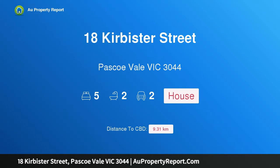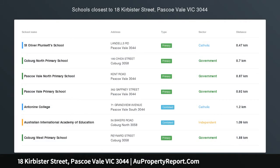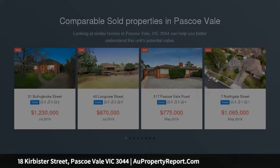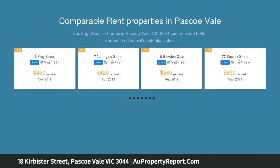Hi, I am glad to introduce Property 18 Kerbister Street, Pascoe Vale, Victoria 3044. Versatile Entertainer — a flexible floor plan allows for this stylish and feature-packed family home to present up to six bedrooms plus loads of space for easy entertaining.